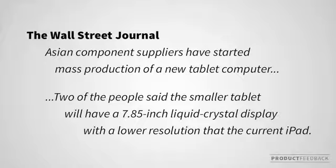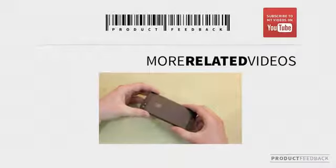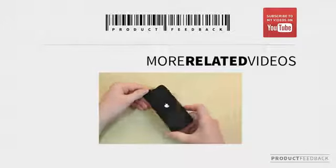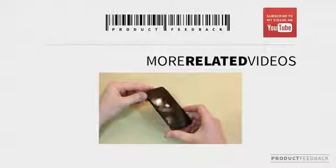All I can say is subscribe to my YouTube channel — as more information leaks out, I'll keep you informed. Your investigative reporter is on the iPad mini case. Muhammad out, and peace be with you.